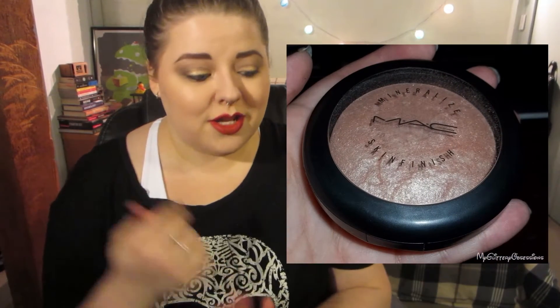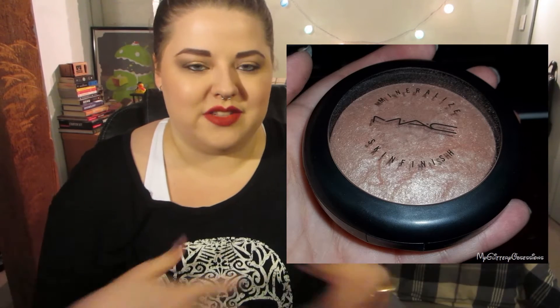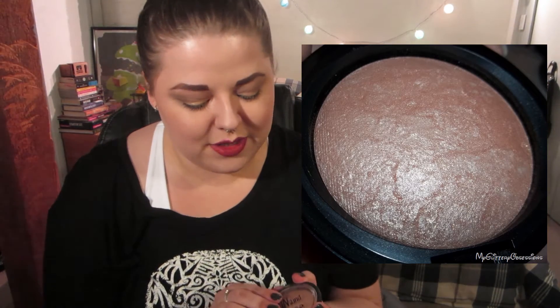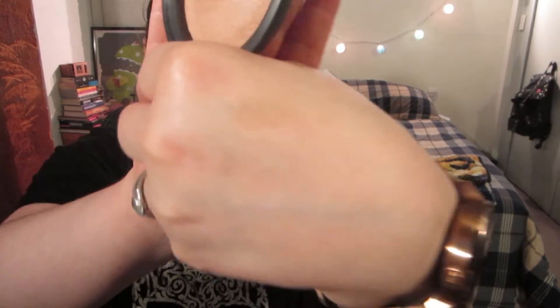For highlighter I wanted to go with my MAC Soft and Gentle Mineralized Skin Finish, but I couldn't find it anywhere. So I've pulled out the Essence Pure Nude because it's a very similar tone, though it has a lot less glitter and shimmer — it's a much more subtle highlight. I'm wearing it today. It's like Soft and Gentle's tame baby cousin, but it's really pretty.